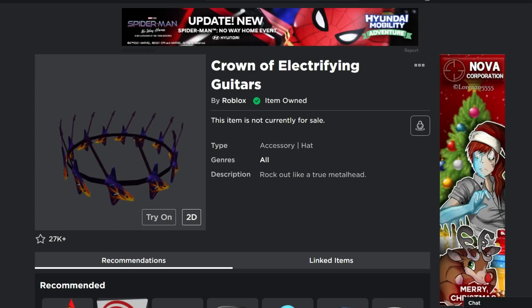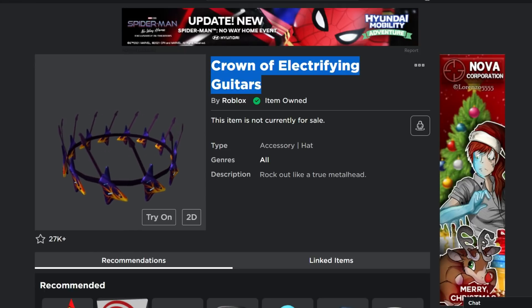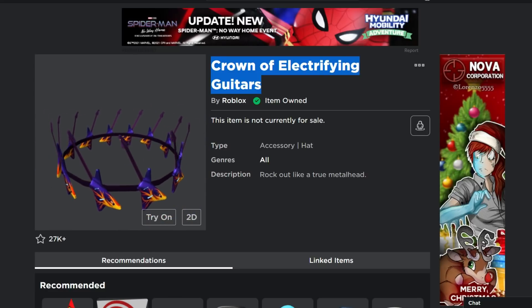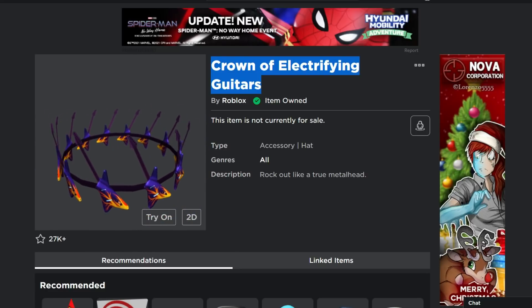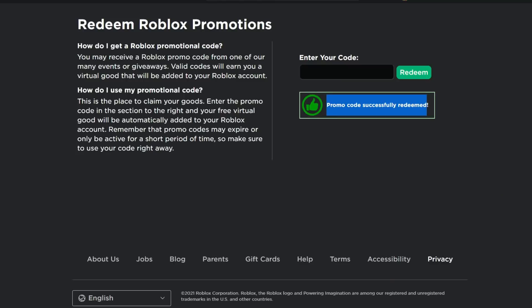Next is the Crown of Electrifying Guitars, still active as of this video. Head to the promo codes page and type ROSSMANNCROWN2021 — R-O-S-S-M-A-N-N-C-R-O-W-N-2021. You'll see 'Promo code successfully redeemed.' I'll also type all the codes in the description so it's easy for you.